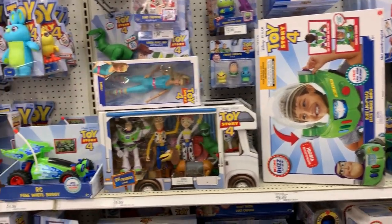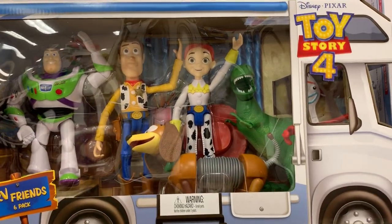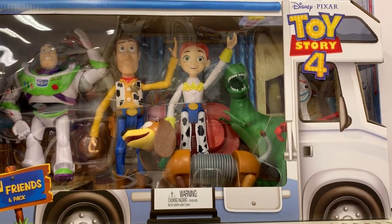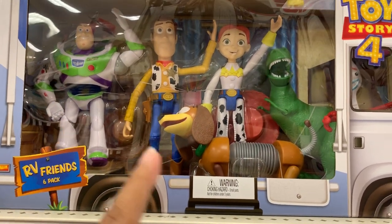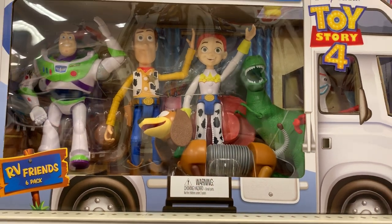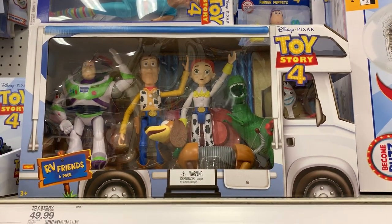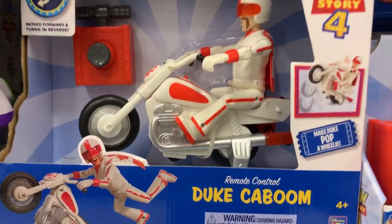There is also a collection of toys I have not seen before, including Buzz, Woody, Bo Peep, Rex, and Slinky Dog. That's really cool — it's actually a bus, and all these characters are inside this bus.